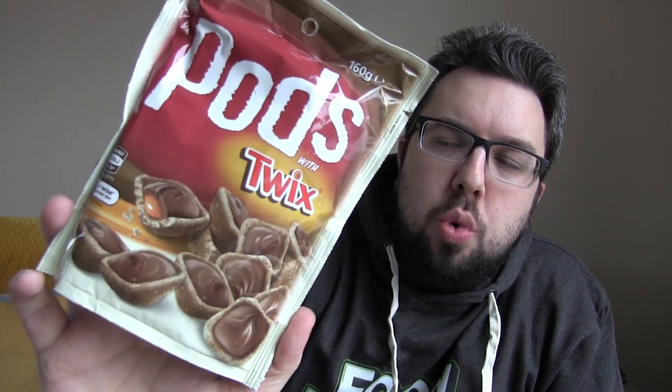Hello everyone and welcome to Food Review UK. My name is MJ and today we are reviewing an Australian product — Australia! With Pods. This is Pods with Twix.